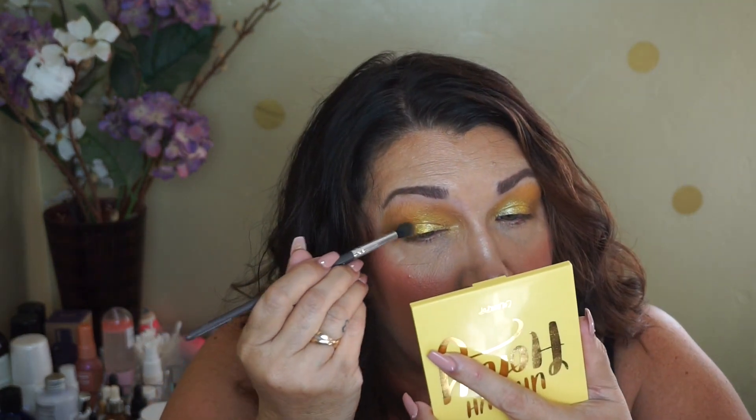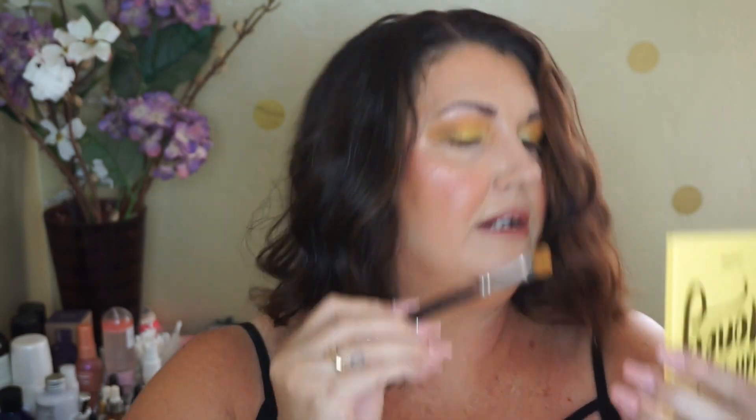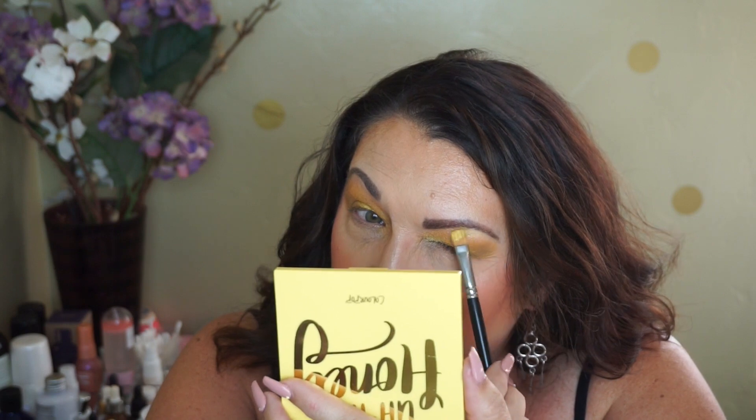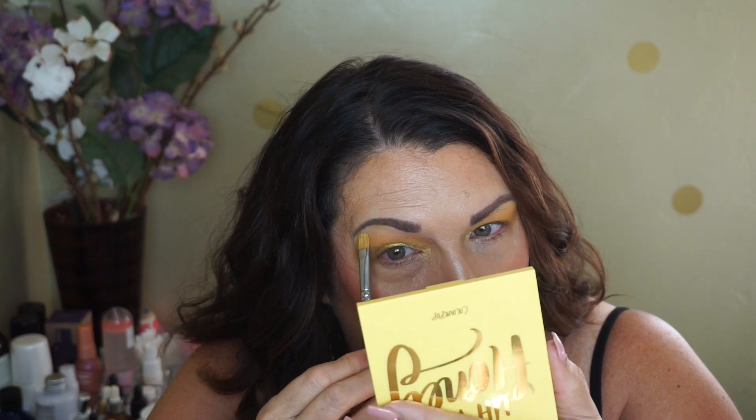I'm going to take a little more of that middle one just to pop right there on the lid. And then let me take a little bit more from that brown. I wonder what it would be like to put this lighter shade on my brow bone. Oh, I like that — not so scary! See, you've got to be creative and be willing to try things. Worst case scenario, you get a Q-tip and wipe it off. Gosh, that is so pretty.